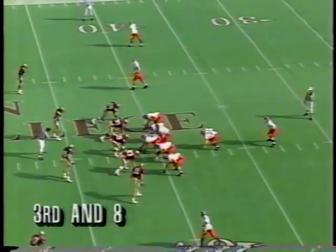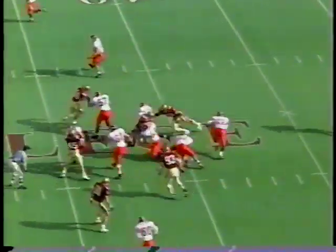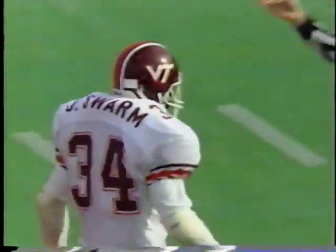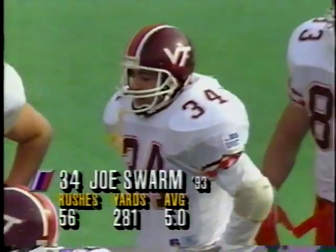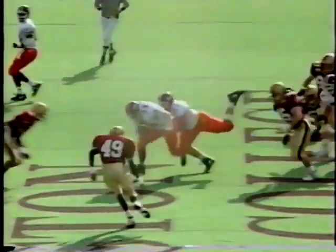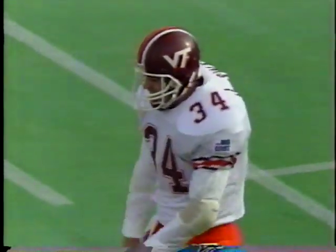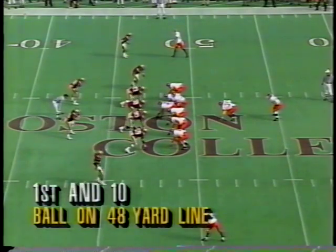Third down and eight for the Hokies — first possession for Virginia Tech, down 7-0. Joe Swarm pushing and scrambling, picks up the first down into BC territory, gets down to about the 46. He was just a bowling ball there — picks up 12. This is what makes Virginia Tech a different type of offense: this is third and eight and they get in the I-formation and give it to the fullback on the dive option, picking up the first down. Boston College has four defensive linemen thinking pass, thinking nickel defense — here comes the fullback inside, and it's a very different, in-your-face smash-mouth type of football.